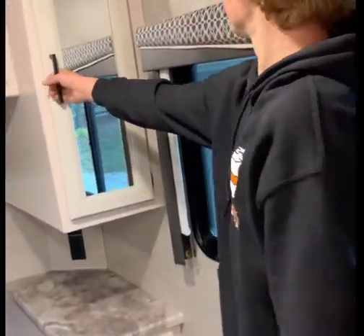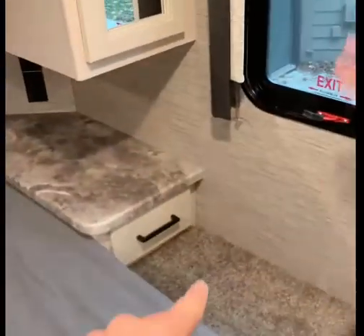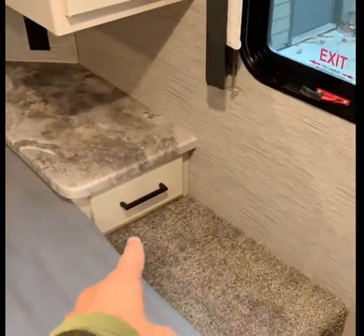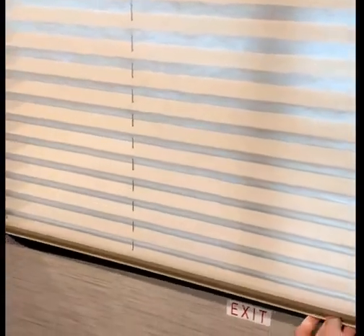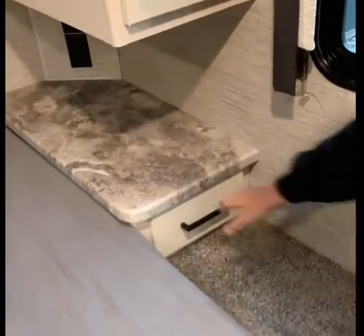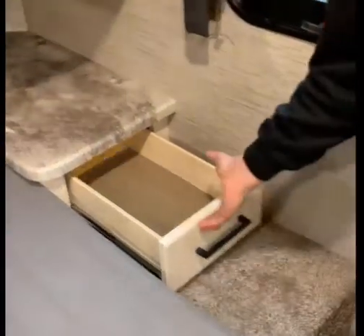Then we have this amazing wardrobe storage right there — look how deep this is, it's crazy. And then these — they slide down, like this. Super easy. Don't forget the drawer — we got this amazing drawer here for so much storage. I love the drawers.